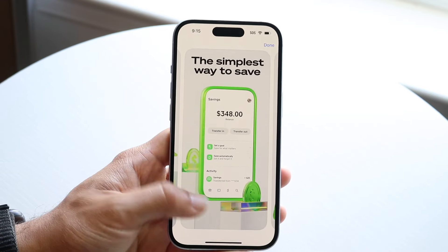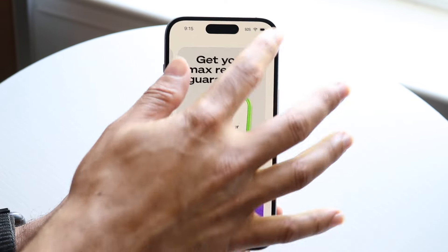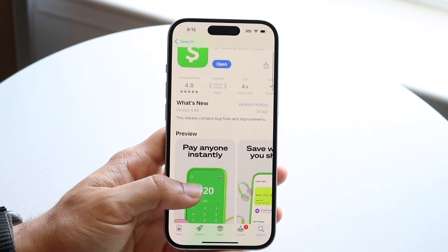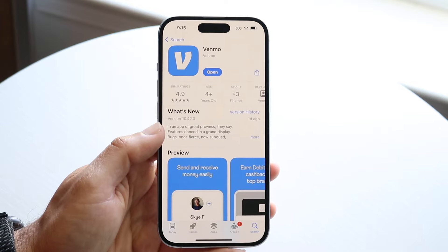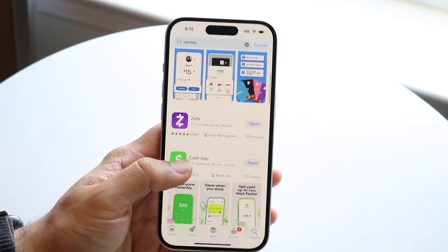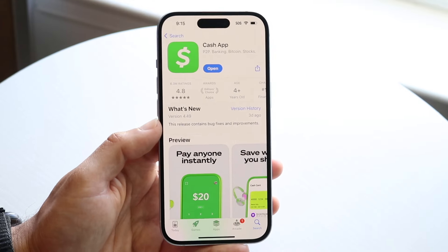Cash App and Venmo are basically similar. If you're choosing between them, it depends on what the people around you use — if they have Cash App, download this one; if the majority use Venmo, go with Venmo. Venmo is more popular overall, with about 15 million ratings compared to Cash App's roughly 6.3 million, though that's still a lot.